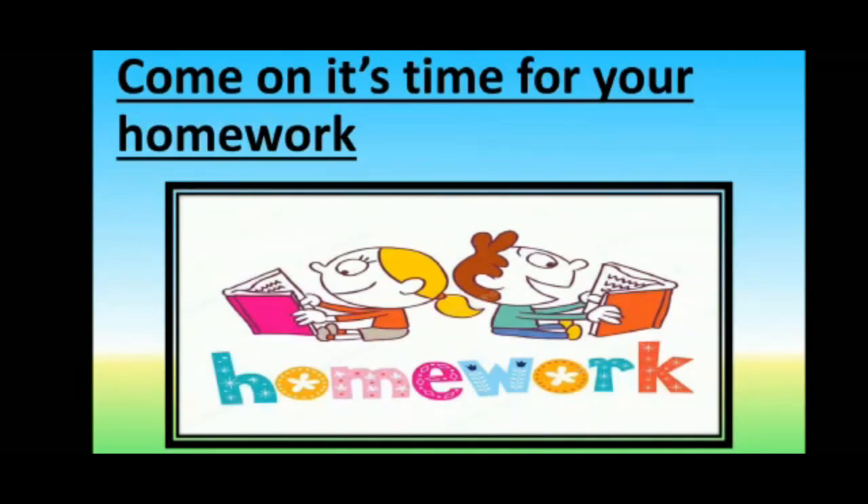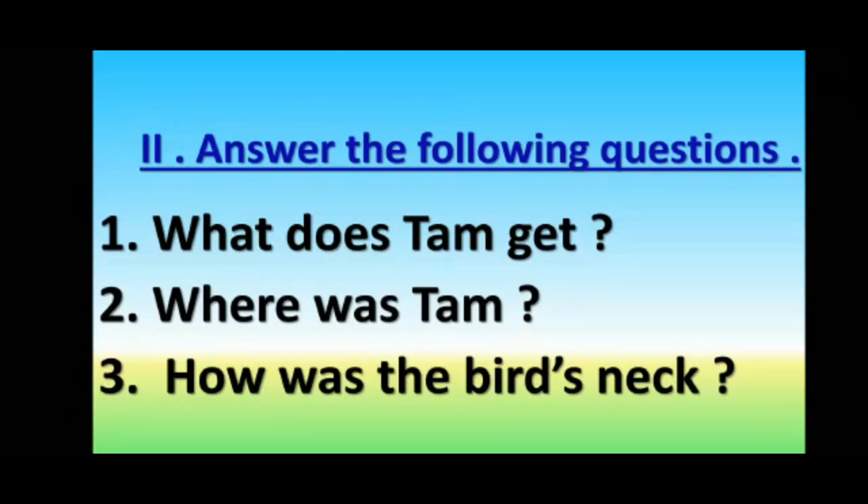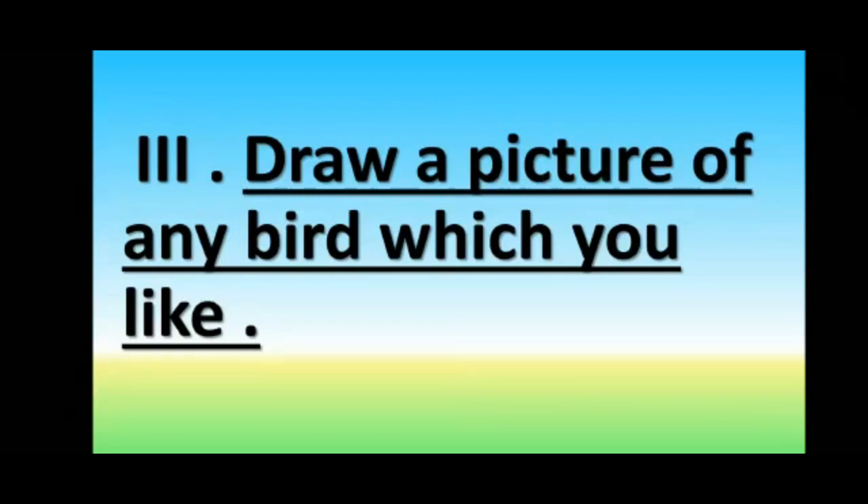Now it is time for your homework. Question Number 5, Question Number 6: Fill in the blanks. Question Number 6: Answer the following questions. Question Number 7: Draw a picture of any bird which you like. Students, you have to write this homework in your own notebook. My dear students, I hope you all understood this lesson very well. Thank you.